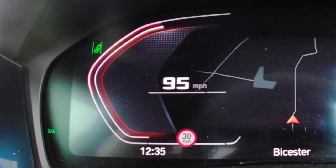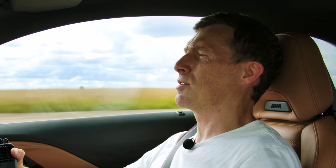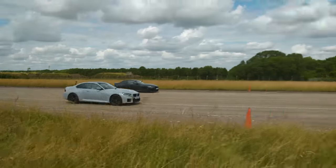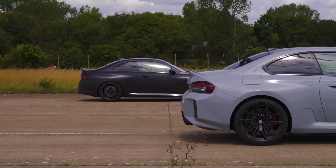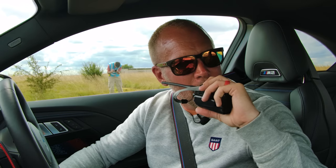Now we have a brake test from 100 miles an hour — the car which stops in the shortest distance wins. I can't trick Sam with any tuning upgrades to the brakes, because there haven't been any. I guess that's the weight difference — the M2 is heavier than the M240i.